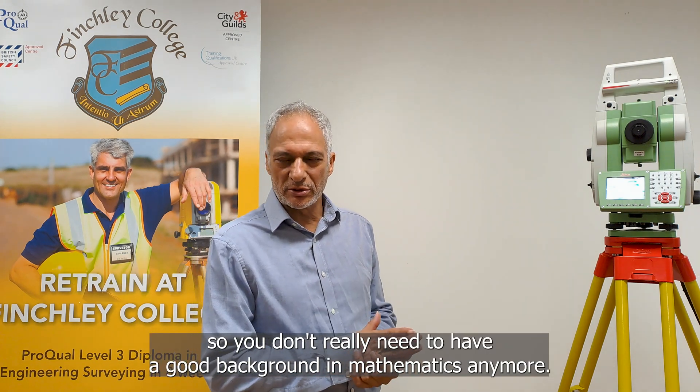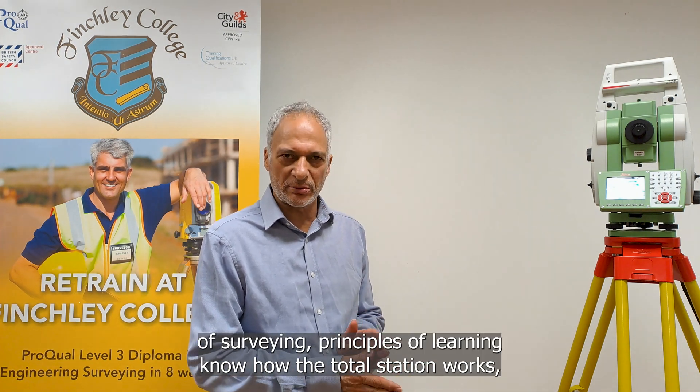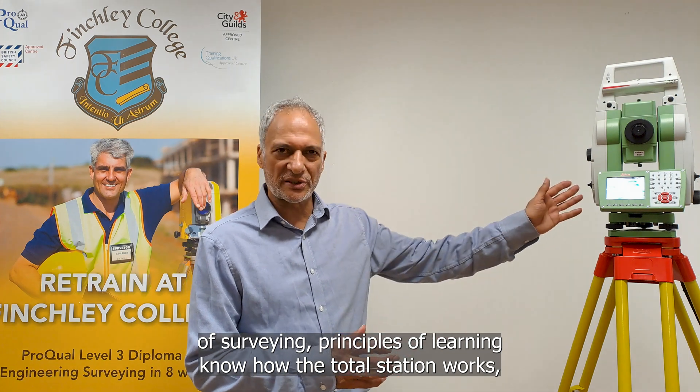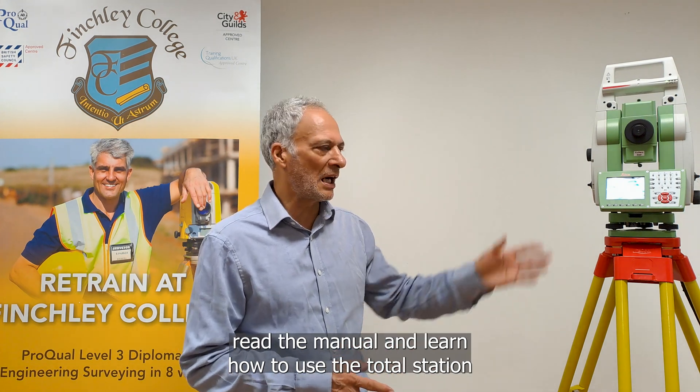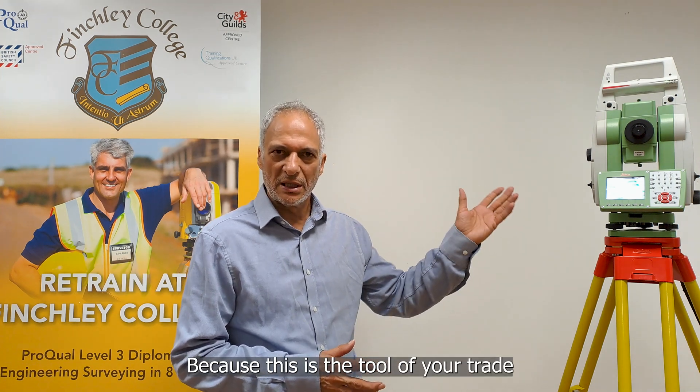You don't really need to have strong mathematics anymore. You need to study the principles of surveying and principles of levelling — how does the total station work. Read the manual and learn how to use the total station because this is the tool of your trade and you'll be using it every day.